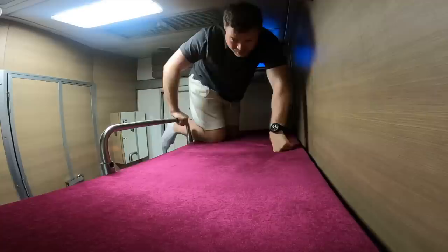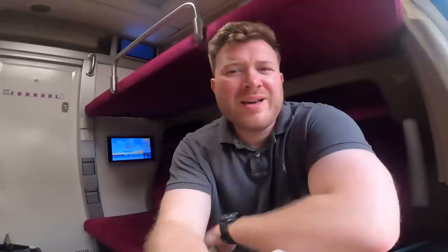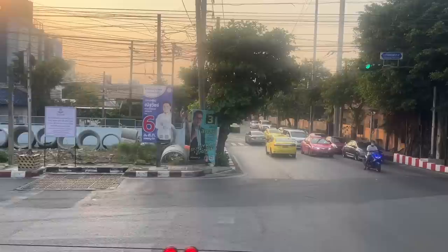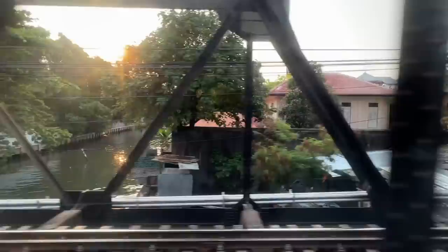It wouldn't be one of my videos without trying out the top bunk. It's not the most graceful as always, but I'm not sure if there's supposed to be a ladder. It's actually surprisingly roomy up here — there's the same control panel you get below plus the TV, which I still can't really work out. As we head into the center of Bangkok I'm blown away by how closely integrated the train is into the surroundings — it seems to almost go through people's homes.